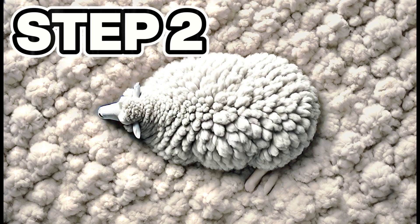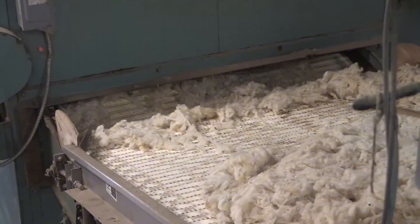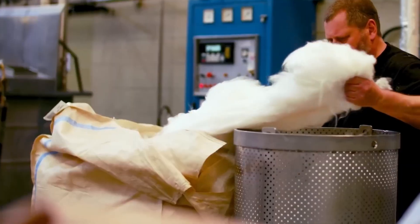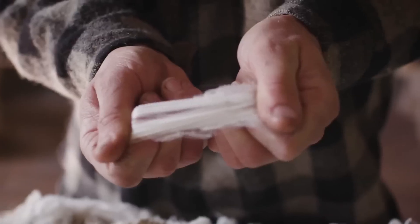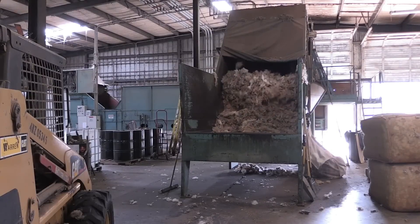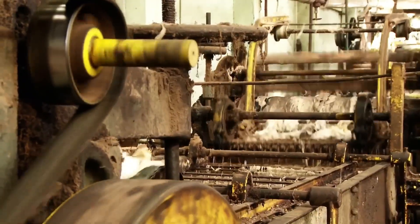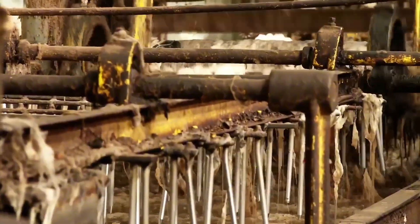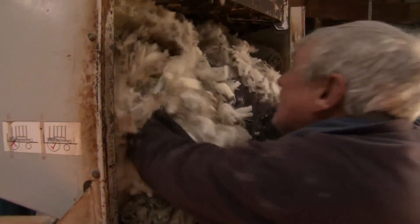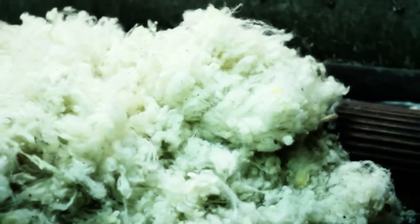Step number two: industrial washing and impurity removal. Once the bales of raw wool arrive at the factory, one of the most critical phases begins — removing everything that isn't fiber. The enormous bales are opened and placed on conveyor belts leading to the industrial washing area, where the wool is submerged in a series of large tanks with hot water and special detergents. The fibers are agitated, rinsed, and centrifuged at different temperatures to remove all dirt, dust, and any embedded vegetable matter — like giant washing machines operating on an industrial scale.